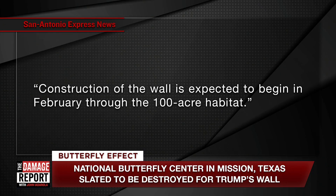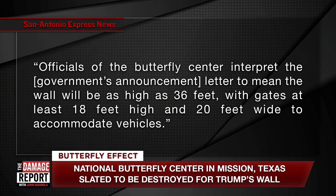The border wall could end up destroying a vast percent — or possibly the entirety — of the center. Construction of the wall is expected to begin in February through the 100-acre habitat. The government sent the center a letter, and officials interpret it to mean the wall will be as high as 36 feet, with gates at least 18 feet wide and 20 feet wide to accommodate vehicles.